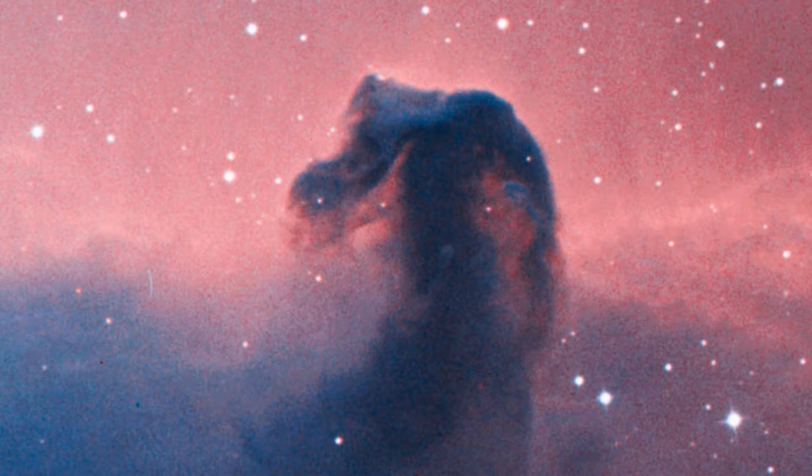The red or pinkish glow originates from hydrogen gas predominantly behind the nebula, ionized by the nearby bright star Sigma Orionis, which is really a young five-star system just out of view.